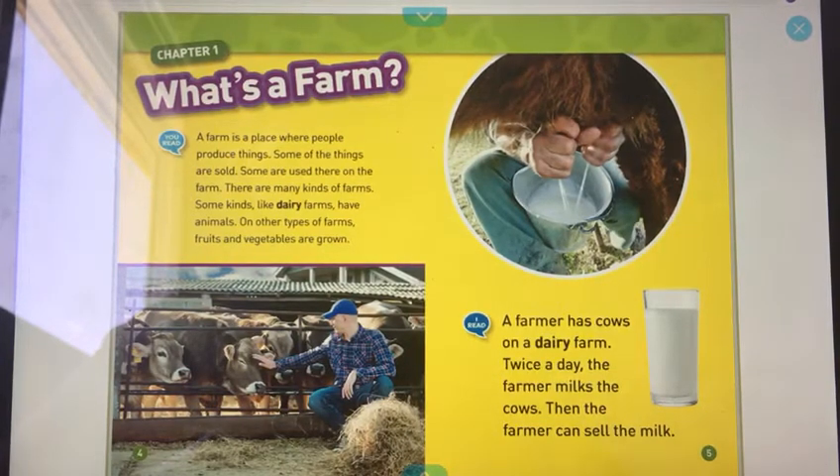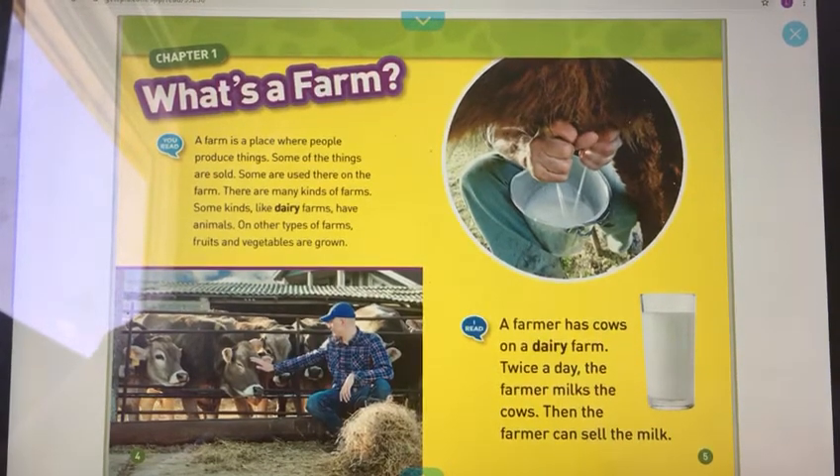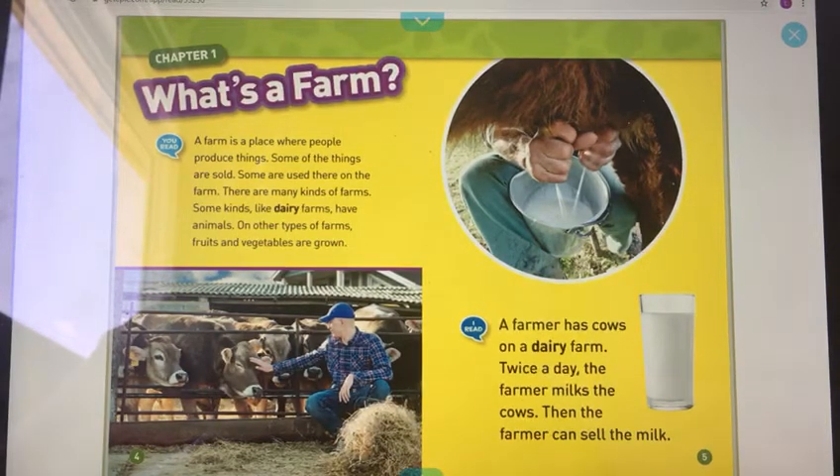What is a farm? A farm is a place where people produce things. Some of the things are sold, and some are used there on the farm. There are many kinds of farms. Some kinds, like dairy farms, have animals.